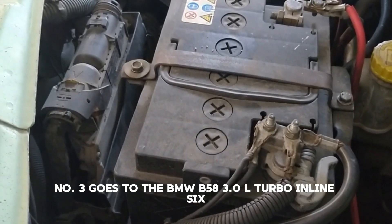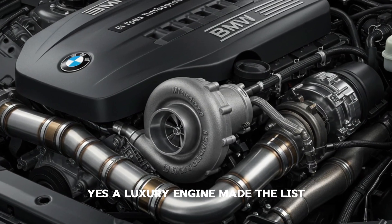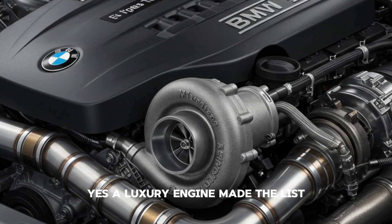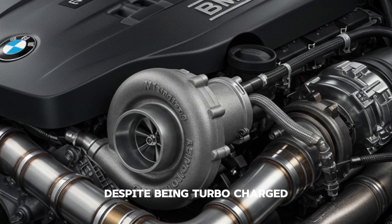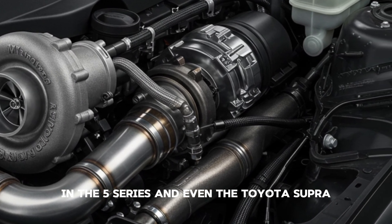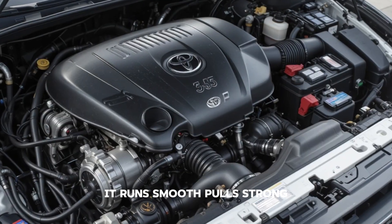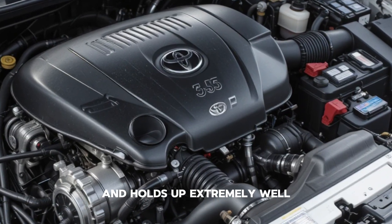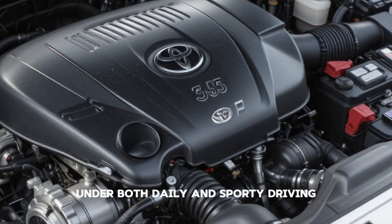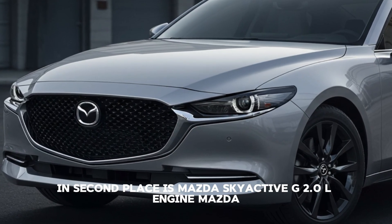Number three goes to the BMW B58 3.0L turbo inline-six. Yes, a luxury engine made the list. Despite being turbocharged, the B58 has shown outstanding reliability in the 5 Series and even the Toyota Supra. It runs smooth, pulls strong, and holds up extremely well under both daily and sporty driving.